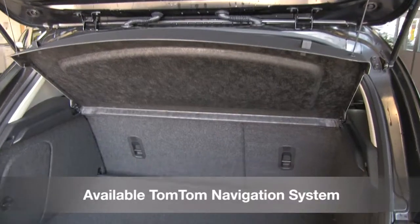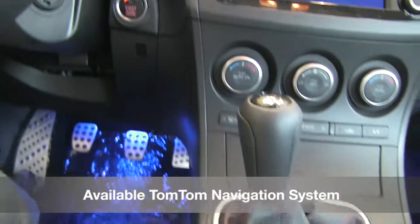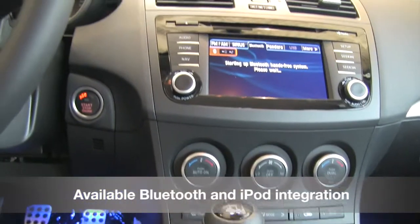Mazda has partnered with TomTom, the industry leader in navigation systems, to bring you state-of-the-art navigation so you'll always know the most efficient routes to your destination.